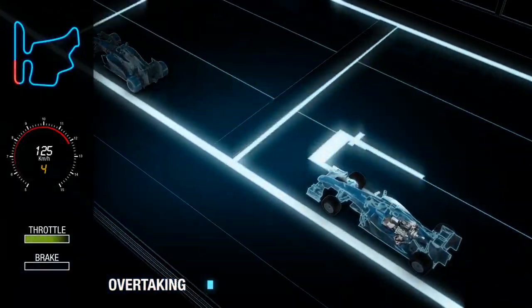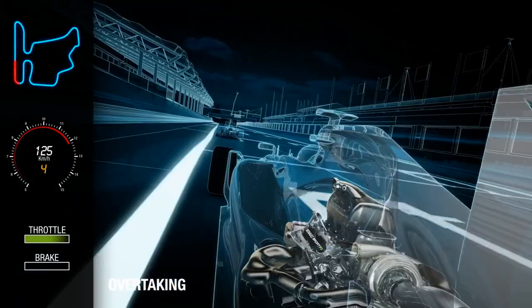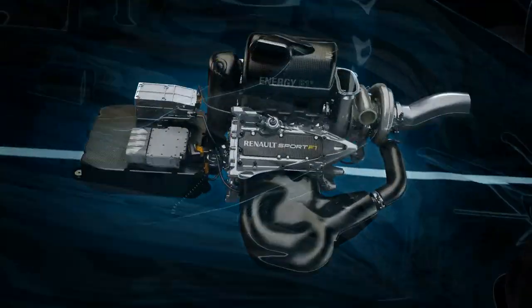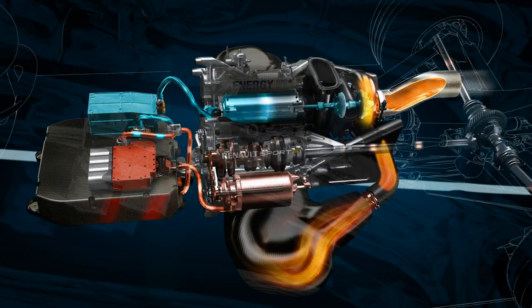Such complex exchange of energy is controlled by electronic control systems, with certain driver-operated modes to allow strategic flexibility and occasionally a boost of power when overtaking.